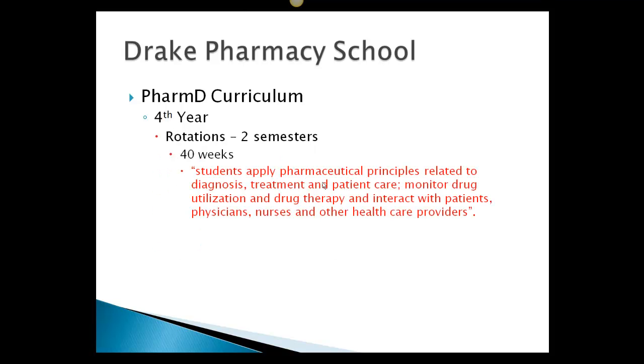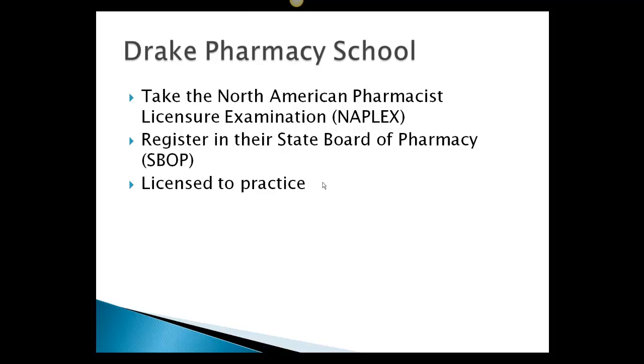The fourth year is completely different. You are in rotations for 40 weeks, and the website says students apply pharmaceutical principles related to diagnosis, treatment, and patient care, monitor drug utilization and drug therapy, and interact with patients, physicians, nurses, and other health care providers. After you complete the rotation cycle, you have to take the North American Pharmacist Licensure Examination, then register with your state board of pharmacy, and then you are licensed to practice as a pharmacist.